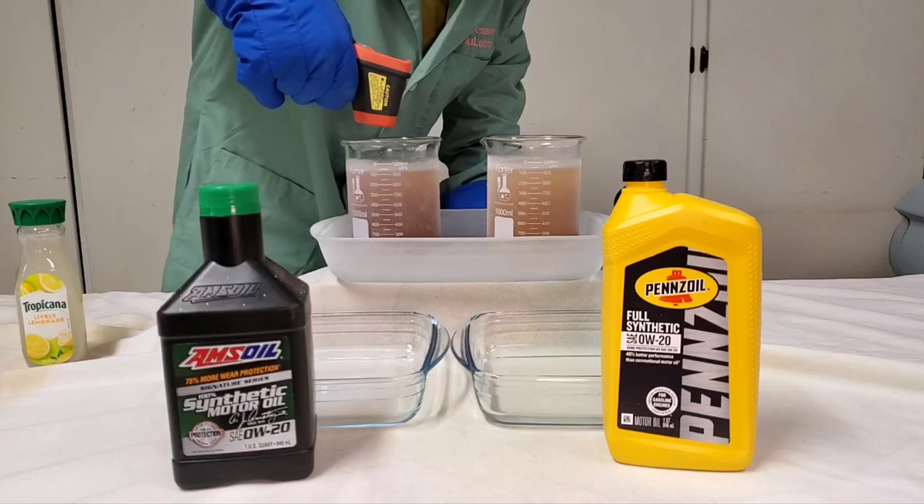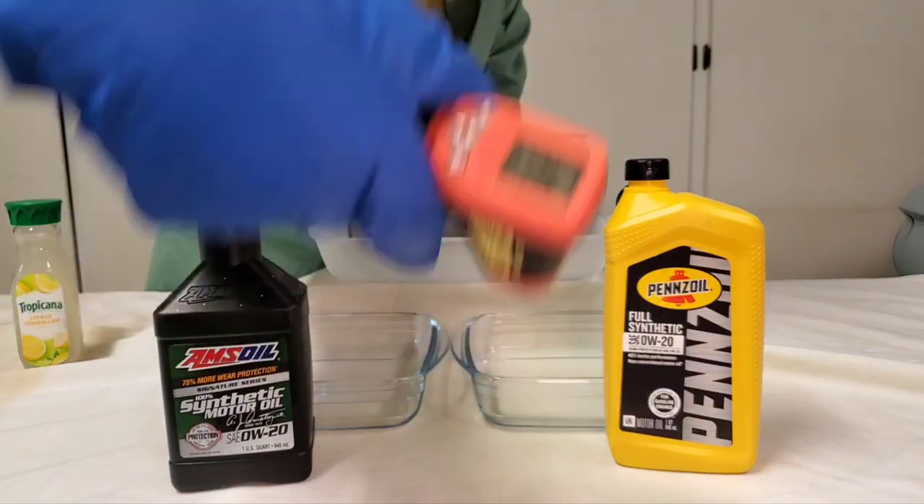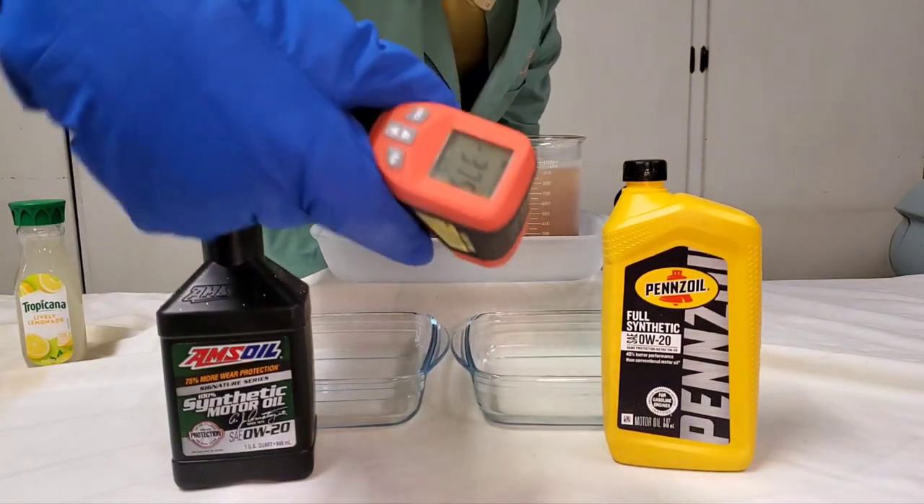We got our temperature: negative 39, negative 37.